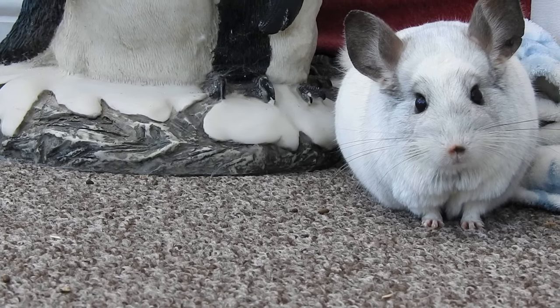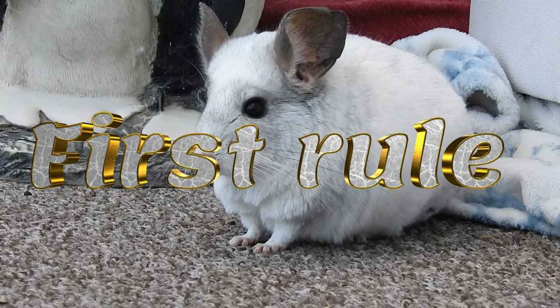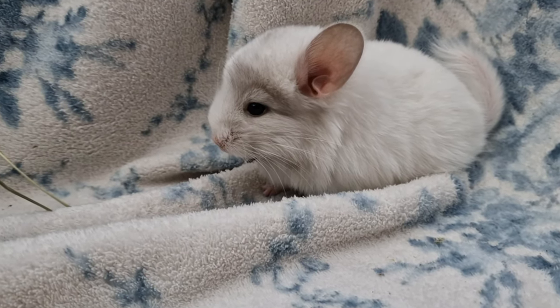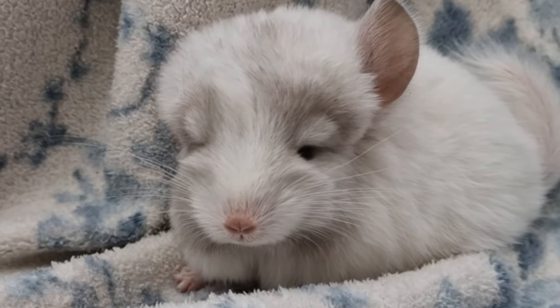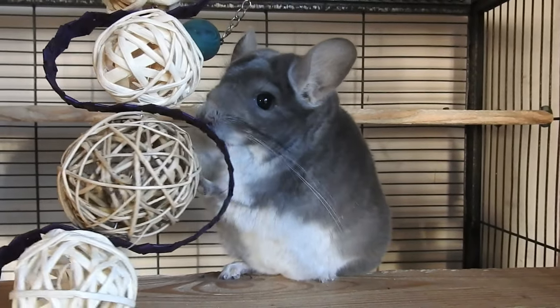Before we get cracking, I thought I'd talk about the first rule of chinchilla treats. In all seriousness, the first rule of chinchilla treats is that everything has to be dried — so no fresh stuff at all. The final rule of chinchilla treats is to not use anything that has been in contact with pesticides.